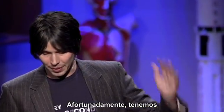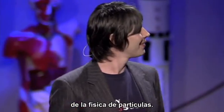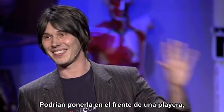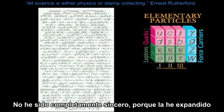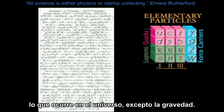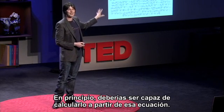Fortunately, we have probably one of the greatest scientific achievements of the 20th century that underpins that pattern. It's the Newton's laws, if you want, of particle physics — it's called the Standard Model. A beautifully simple mathematical equation; you can stick it on the front of a T-shirt, which is always the sign of elegance. This equation allows you to calculate everything other than gravity that happens in the universe — why the sky is blue, why atomic nuclei stick together, and in principle, if you had a big enough computer, why DNA is the shape it is. In principle, you should be able to calculate it from that equation.